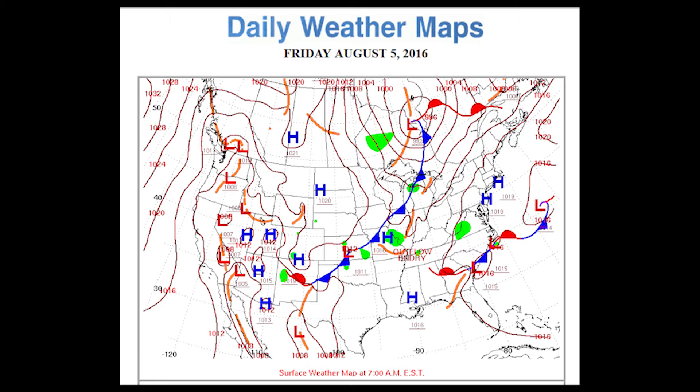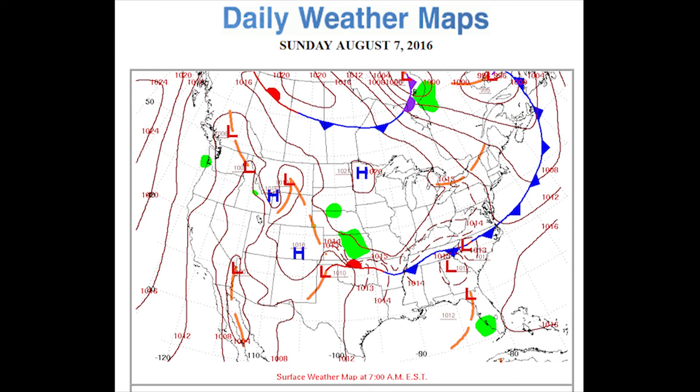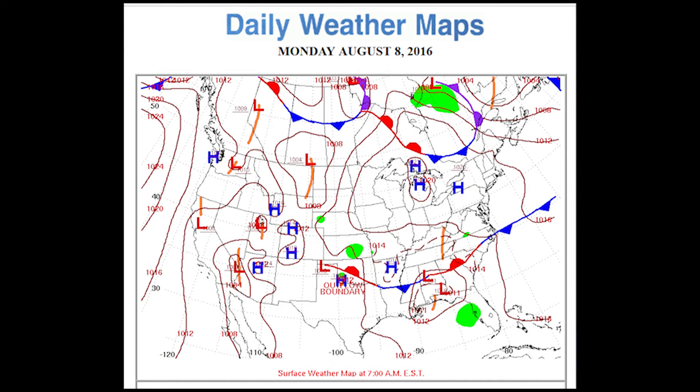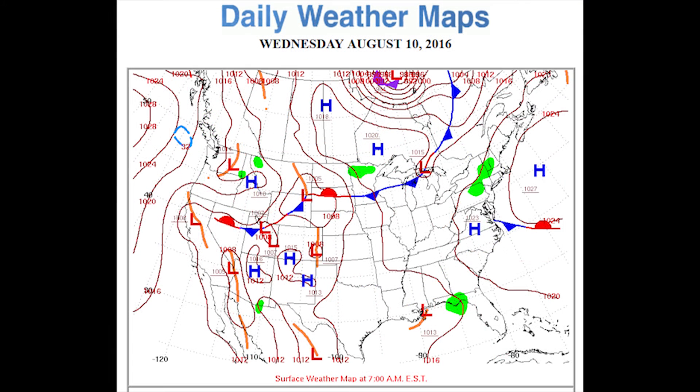On August the 5th, 6th, and 7th it kind of retrograded further toward the east. By the 8th it had taken on a little more development. Moving to August the 9th, they actually have a closed isobar around the area of low pressure, so it had gotten slightly more organized. Then on Wednesday, August 10th, it's sitting right off of southeastern Louisiana.